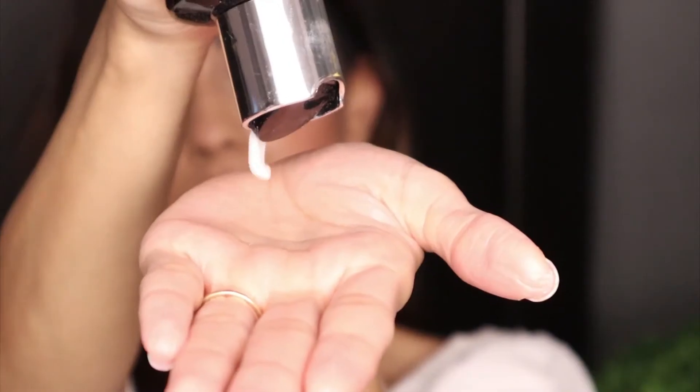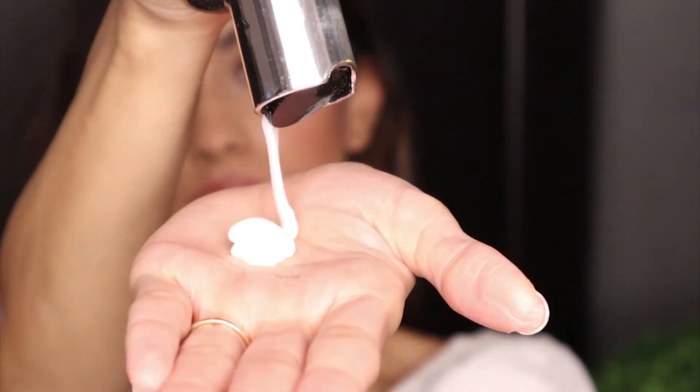I use the shampoo first, lather it in my hair really well, and let it stay for a minute before I wash it. Then I apply the conditioner. I don't apply the conditioner on my scalp — I just start applying from my mid-hair till the end. This conditioner has an anti-frizz, anti-hair loss, and glass shine formula.